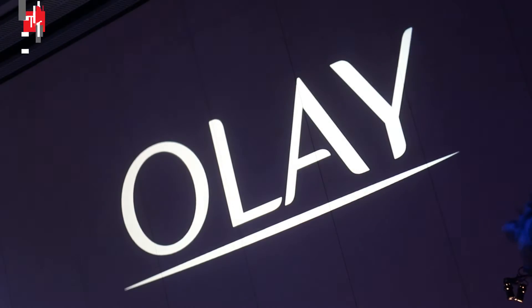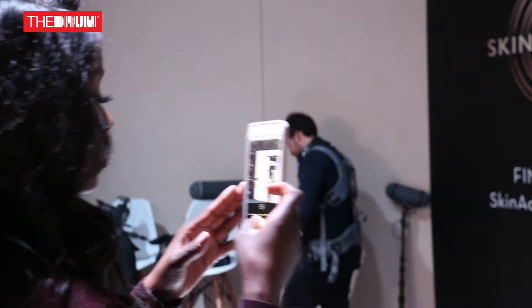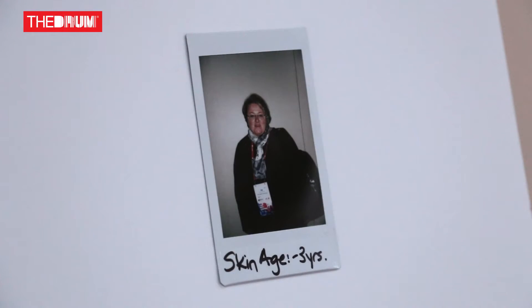The Olay Skin Advisor is a web-based technology platform that uses AI — artificial intelligence — to help women better understand their skin, better understand their skin needs, and ultimately get them to a place where they're able to find the right skin care products for them.